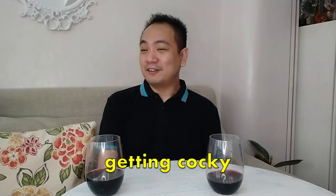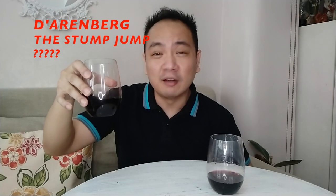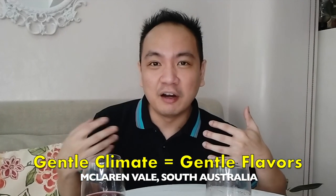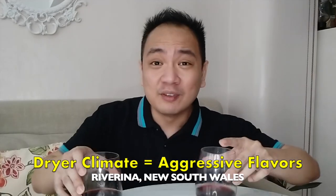I'll give you my guess even before tasting, and this is not cheating. Don't react if I get it right. The one on the right is the Arenberg's The Stump Jump — the red one at $5.50. And the left one would be the De Bortoli The Accomplice. Some background: The Stump Jump is from McLaren Vale, which has a very gentle, Mediterranean-like climate with four seasons, so the wine it produces is also a bit gentle, not as harsh. As opposed to the De Bortoli, which is from Riverina in New South Wales — a very dry climate — and its wines are more aggressive because of the conditions. So if I get this wrong, it's on me.